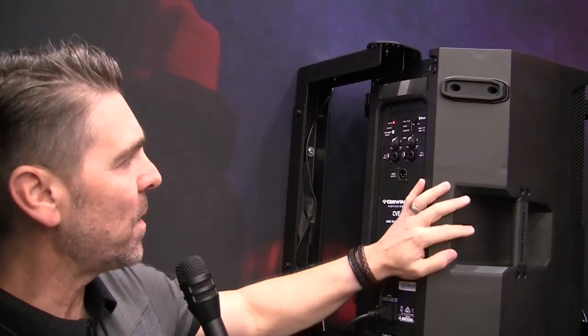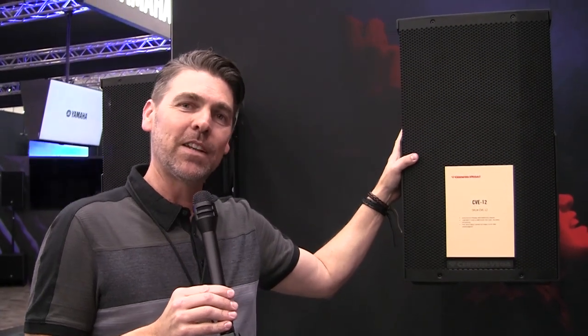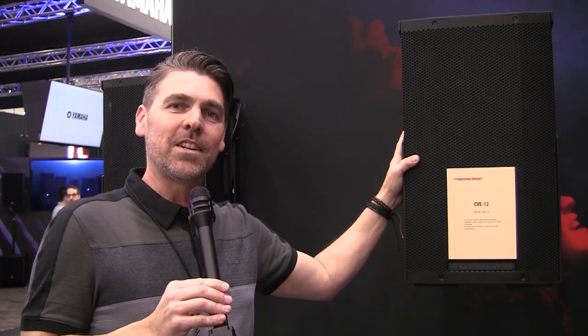Super fun speaker — I highly recommend it. Available at pssl.com. My name is Patrick Genovese with Las Vegas Music and Events, here with Sirwin Vega at the 2019 NAMM Show. Rock on!